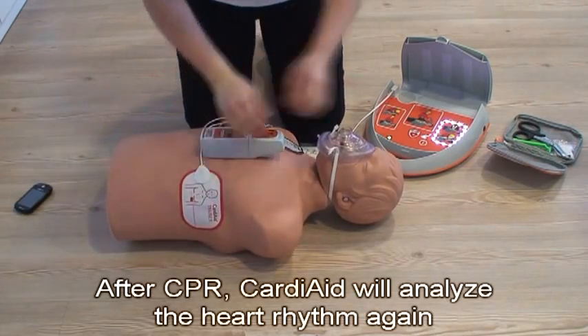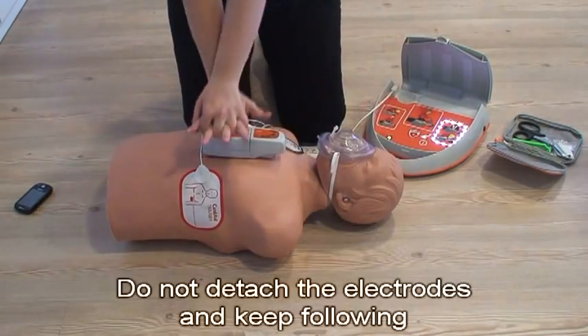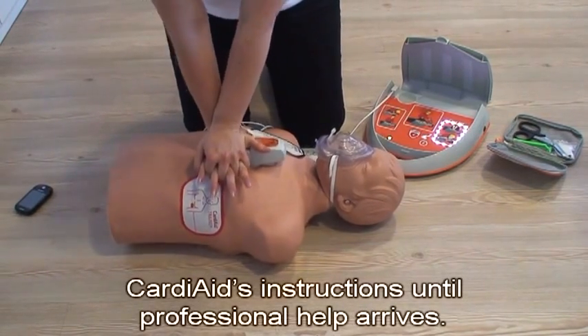After CPR, Cardiaid will analyse the heart rhythm again and prepare a second shock if needed. Do not detach the electrodes and keep following Cardiaid's instructions until professional help arrives.